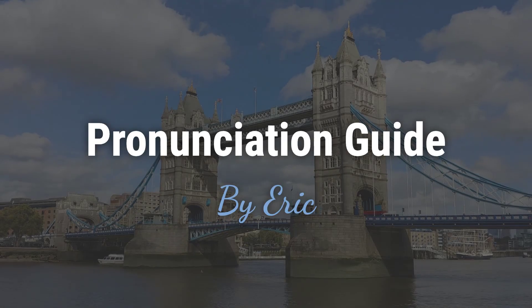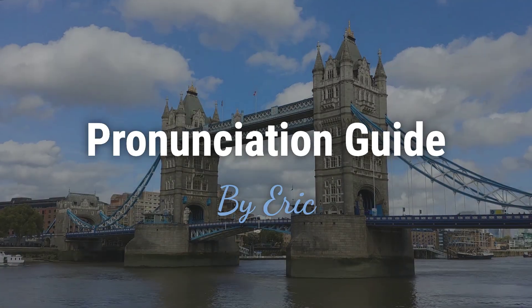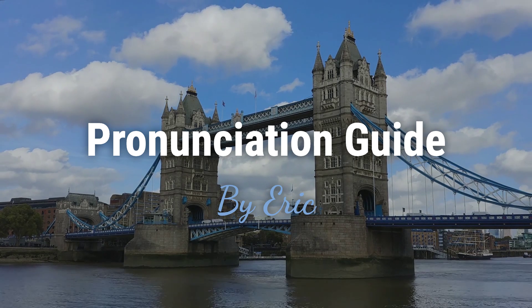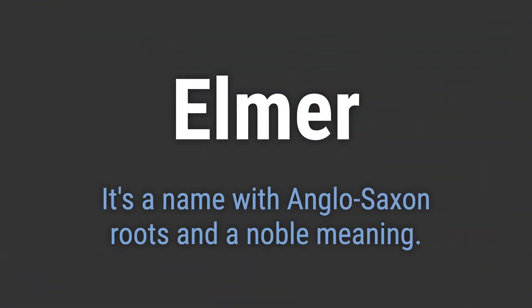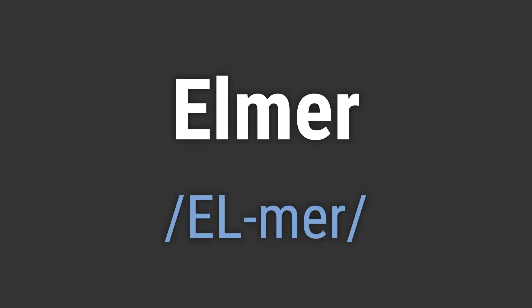Hello, this is Eric. Welcome to my pronunciation guide on some of the most mispronounced names in the world. It's a name with Anglo-Saxon roots and a noble meaning. It's pronounced as Elmer.